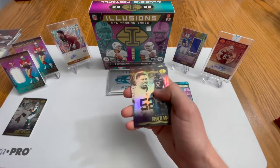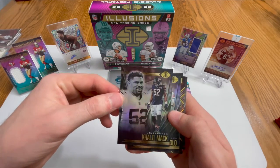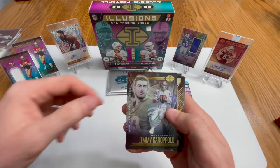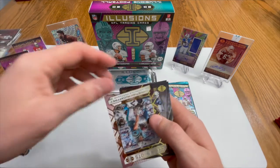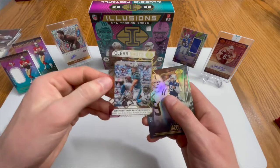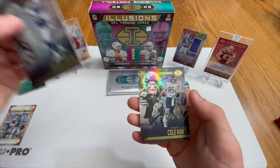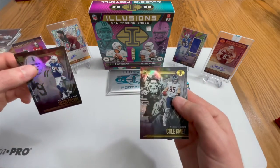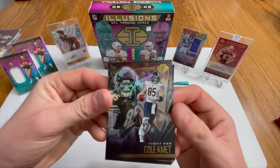Got a Bears pack right here - looks like we got a Khalil Mack, beast! Go Bears! A Jimmy G, a clear shots CMC Christian McCaffrey - not numbered but in pretty good shape compared to the others - a Jacob Eason, and a Cole Kmet base rookie tight end for the Bears.